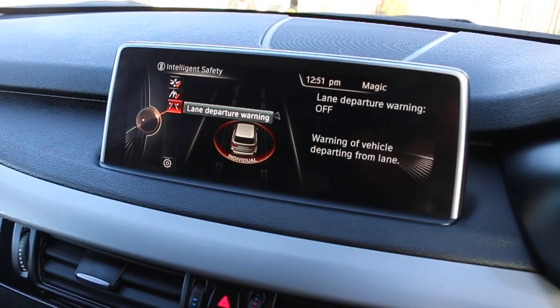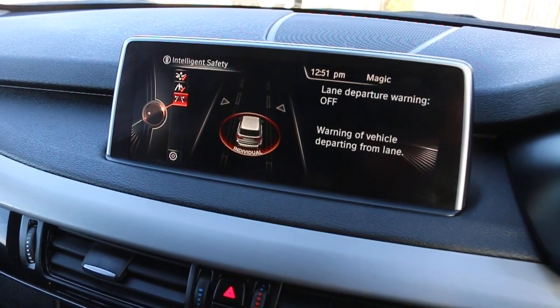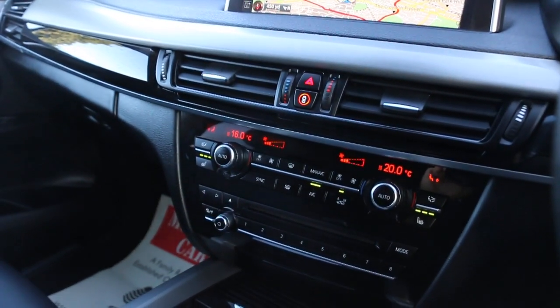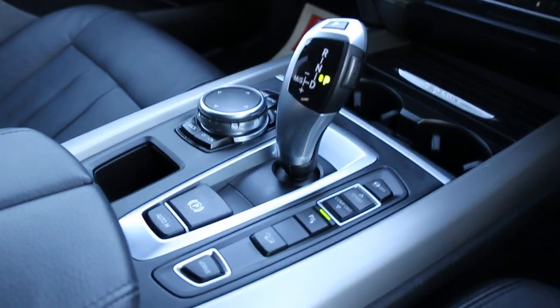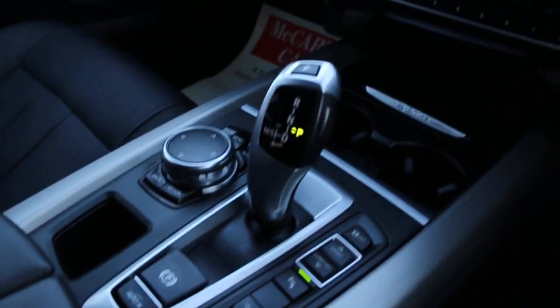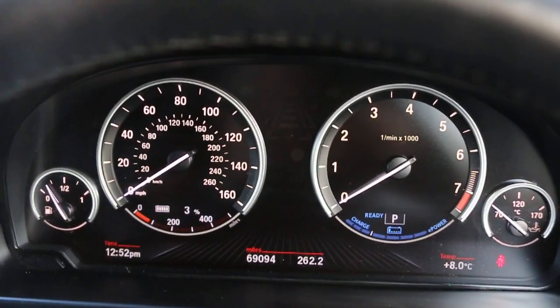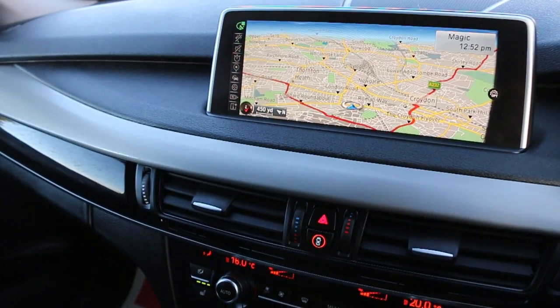Features include front collision warnings, lane departure warning, lane keeping assist, two-zone climate control, aircon, heated seats, and automatic transmission. Multi-function steering wheel, cruise control, and speed limiter. Thank you for watching.